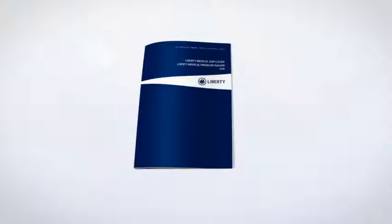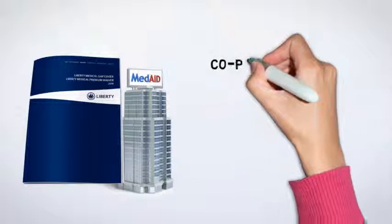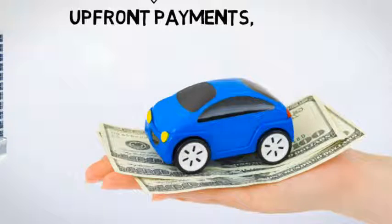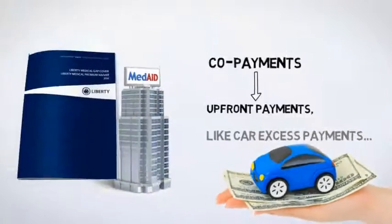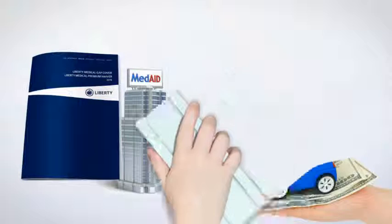Your Gap Cover policy also covers what are called co-payments. These are the amounts charged by the medical scheme that require upfront payment to access certain facilities and treatments. Medical schemes use these co-payments in a similar way as car insurers use excess payment charges, to discourage unnecessary or overly frequent claims against the medical scheme by their members.